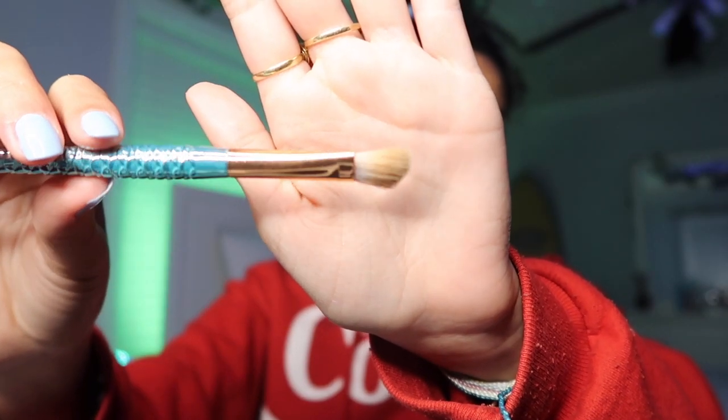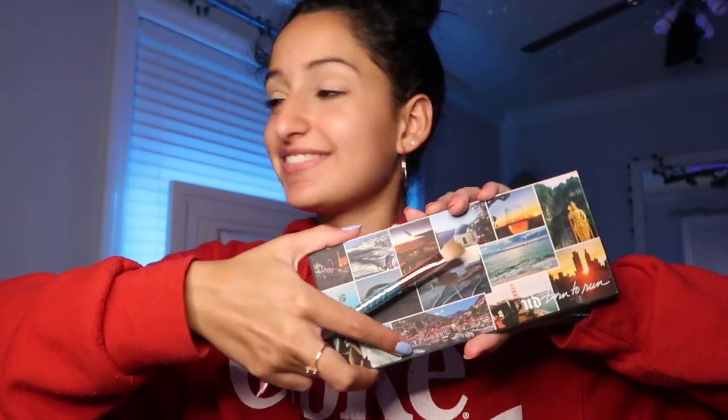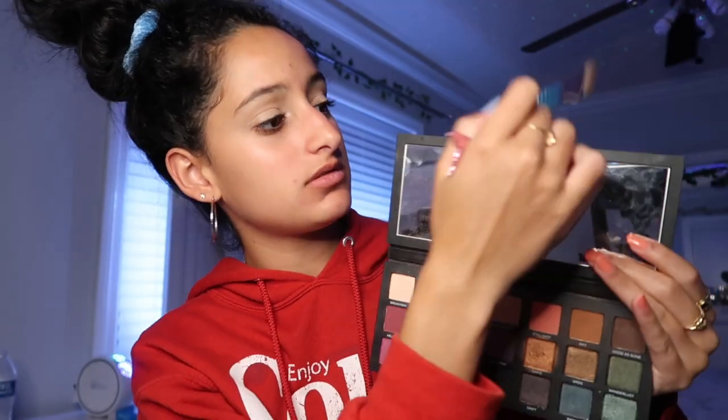Now I'm gonna take this brush from Tarte and apply the eyeshadow. For today's video, I'm gonna be using the Born This Way palette by Urban Decay and I'm going to be applying the shade Rift to the crease, because I really like to concentrate the eyeshadow in the crease and then blend it out to the eyelid.